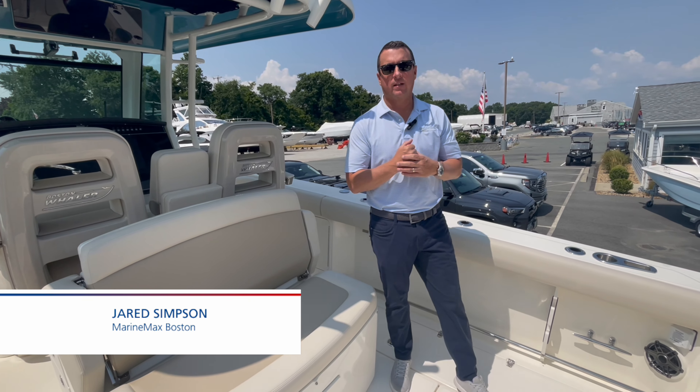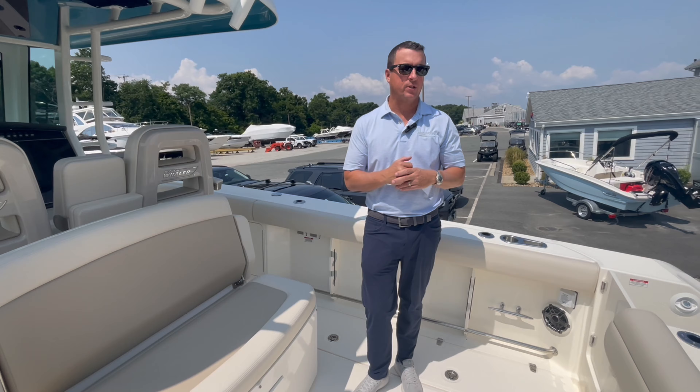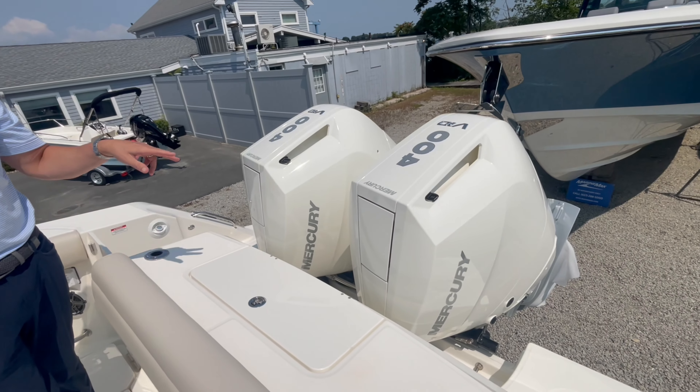Jared Simpson here with MarineMax Boston, and today we're aboard the 2025 Boston Whaler 330 Outrage. This boat is equipped with a pair of Mercury 400 horsepower V10s.